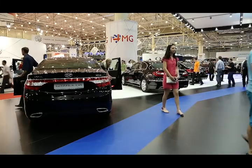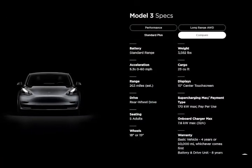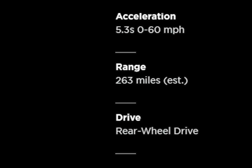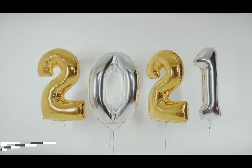But EV buyers are more likely interested in driving range than speediness or handling. The Model 3 delivers there too. The base model offers up to 263 miles of driving range according to the EPA, and the more expensive long-range model can go up to 353 miles per charge.